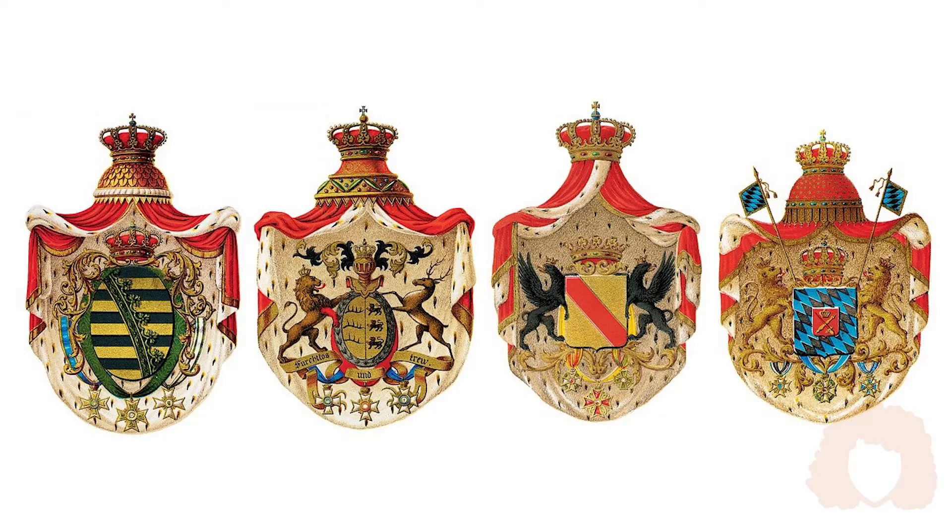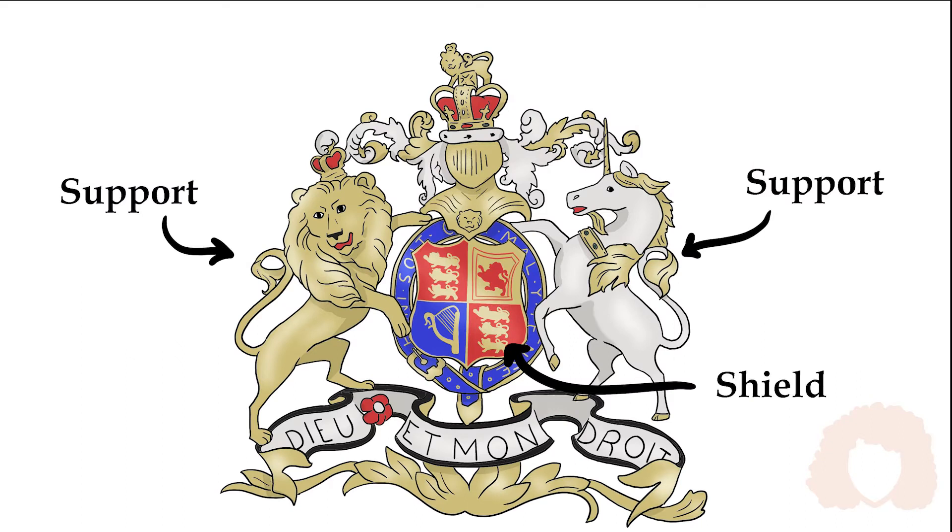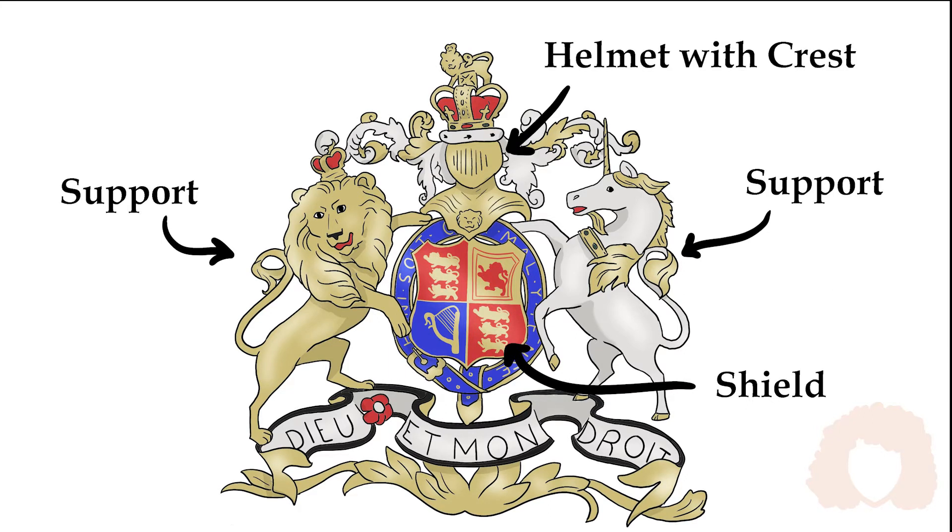These coats of arms were incredibly complex and filled with symbolism. A coat of arms was typically made up of a shield surrounded by two supports, such as lions, on either side. The shield was decorated with the symbols, patterns, and colors of the family. The shield was topped with a helmet with a crest or symbol, such as a deer head, over the helmet.